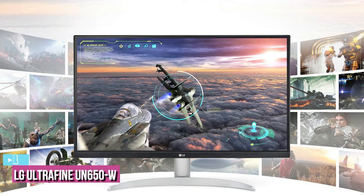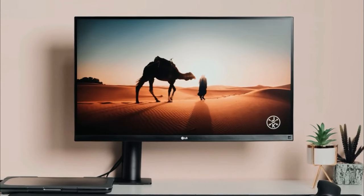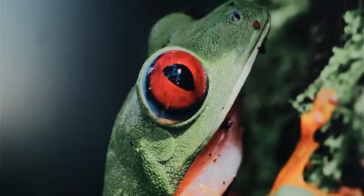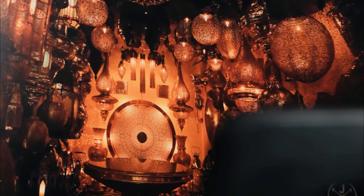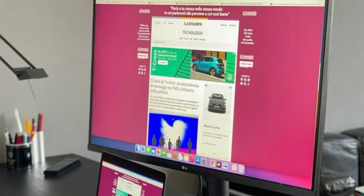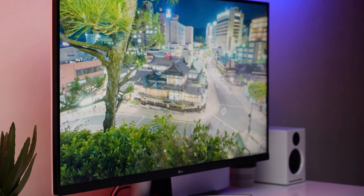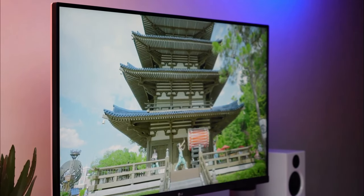The last product on our list is the LG UltraFine UN650W, our pick for the best overall 4K monitor available in 2022. LG is one of the most popular monitor manufacturers, and the LG UltraFine UN650W 32-inch IPS UHD monitor is one of their best. We think it's great for office productivity, basic day-to-day tasks, casual gaming, and more. The LG UltraFine has a 32-inch IPS panel with a max resolution of 3840 by 2160, a maximum refresh rate of 60Hz, and a response time of 5ms. It supports FreeSync 2, making it a decent option for casual gamers.